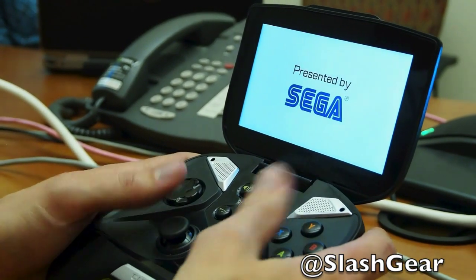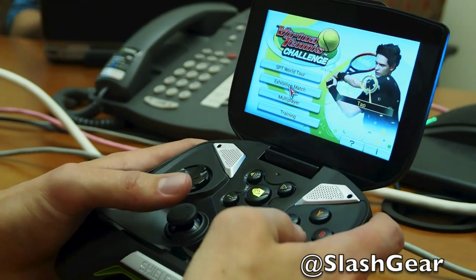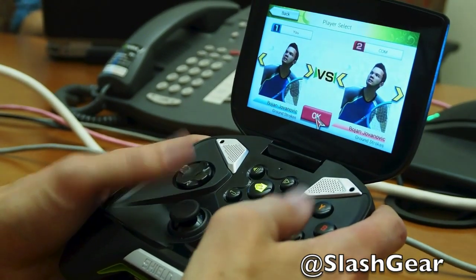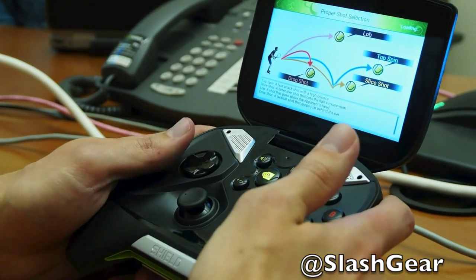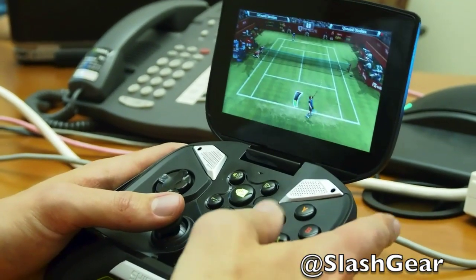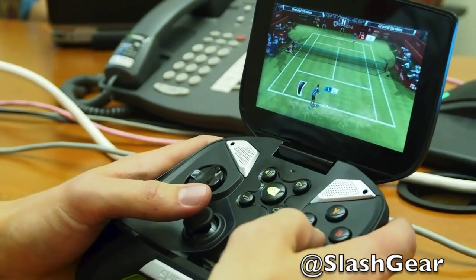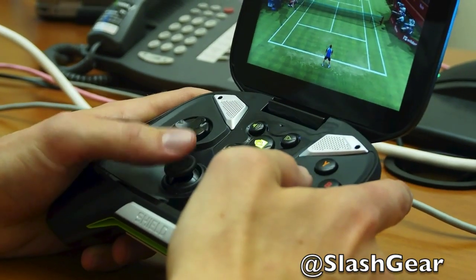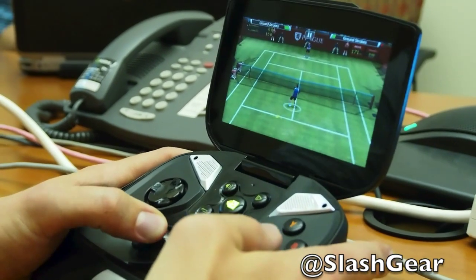Virtua Tennis is a good example of a non-Tegra-optimized game. I've played this on a tablet with touch and it's just so difficult, but with a full controller it really improves your performance. It works great with the controller and delivers an awesome experience on the device. It's available from Google Play.